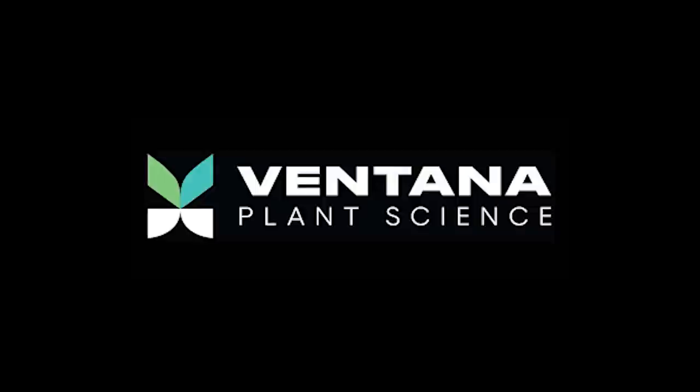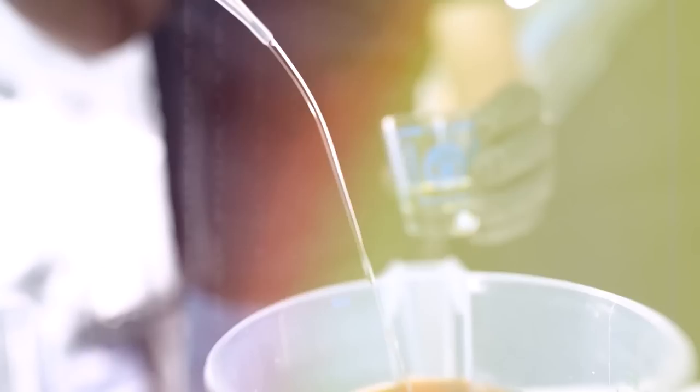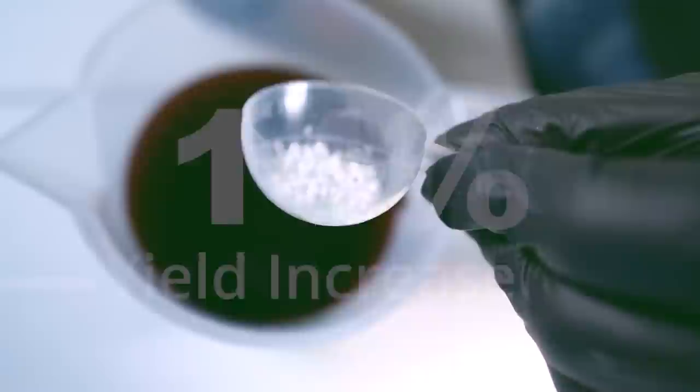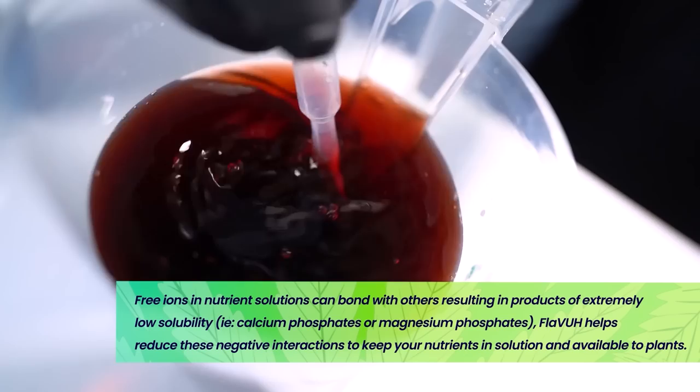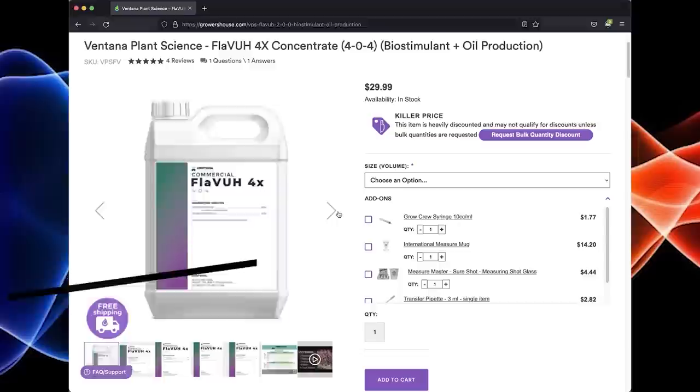Thanks to Ventana Plant Science for sponsoring this episode. I started using the bottle of Flava in my garden. Flava can be added to any nutrient lineup. Studies have shown an increased yield of 14%, and also increased terpenes from 1.1 to 2.4%. Flava is an all-natural polymer that holds nutrients in solution, prevents precipitance of nutrients, and increases nutrient uptake. Flava is available on growershouse.com — link in the description — use coupon code THESTASH for a discount.